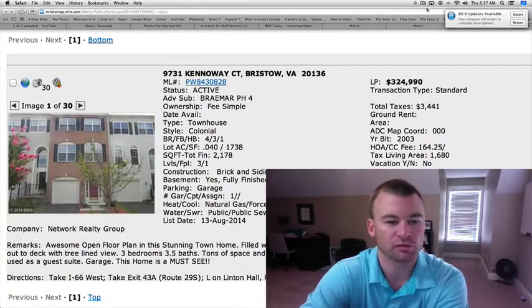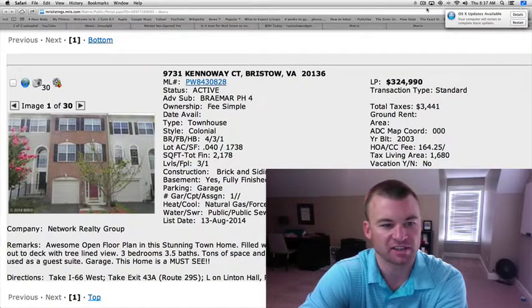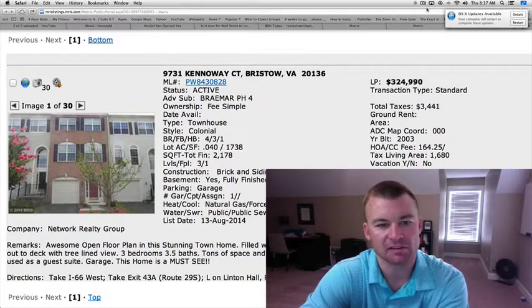Hey guys, welcome back to Bristol Daily Homes. Ryan here. Only one home on the market since yesterday. It's a townhome located in the Braemars subdivision, 9731 Kennaway Court. $324,990 is the sales price on this one.